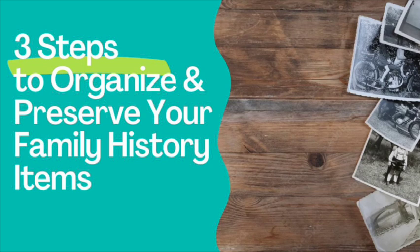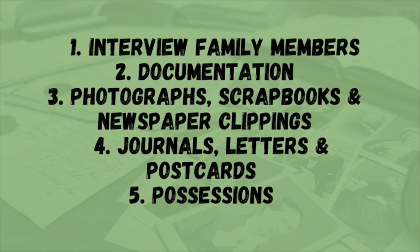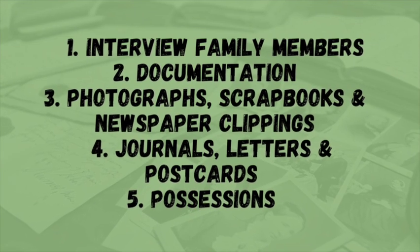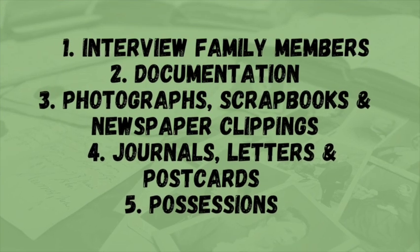Welcome back to Family's Legacy YouTube. Today's focus is on organizing and preserving your family history. If you've been following along with my five steps to begin your family history research, you've gathered your family history items, started filling out your family tree, and begun interviewing family members.